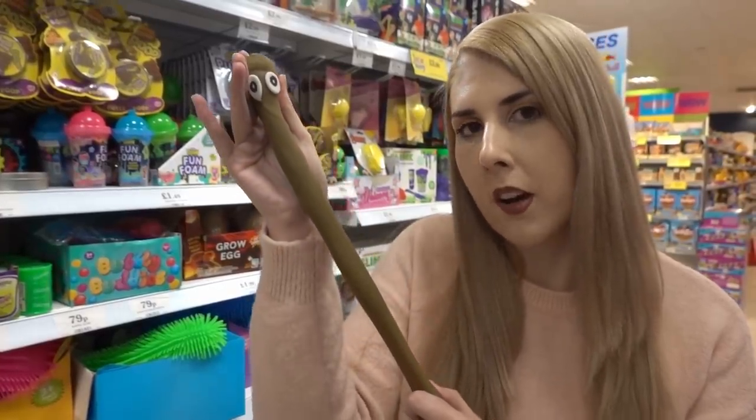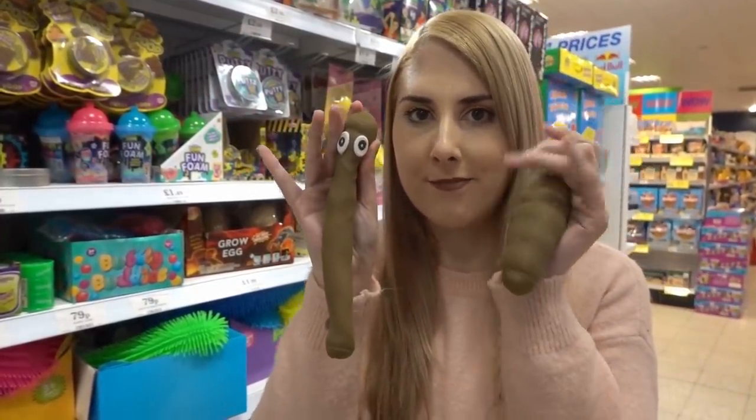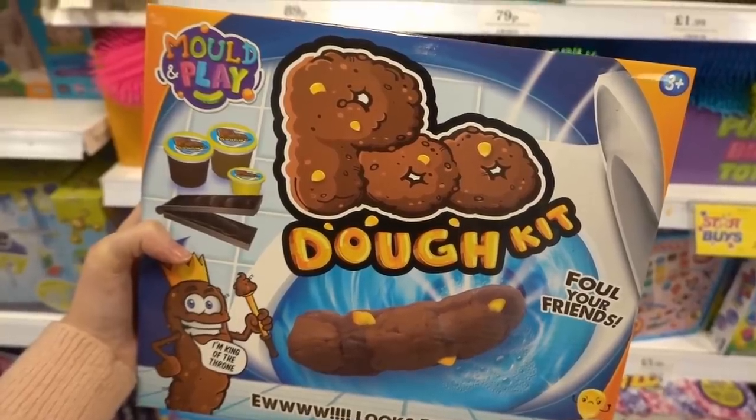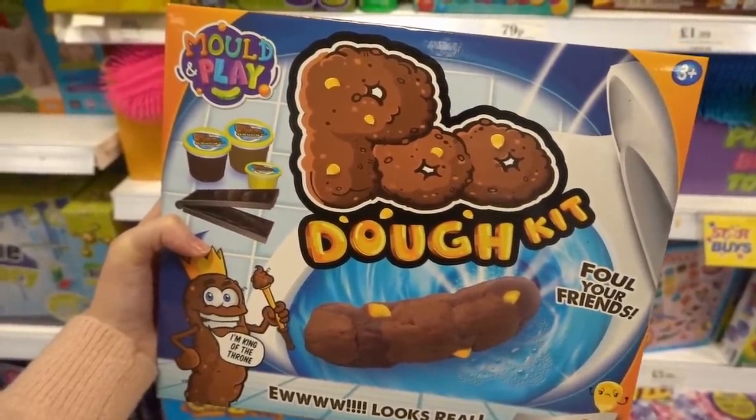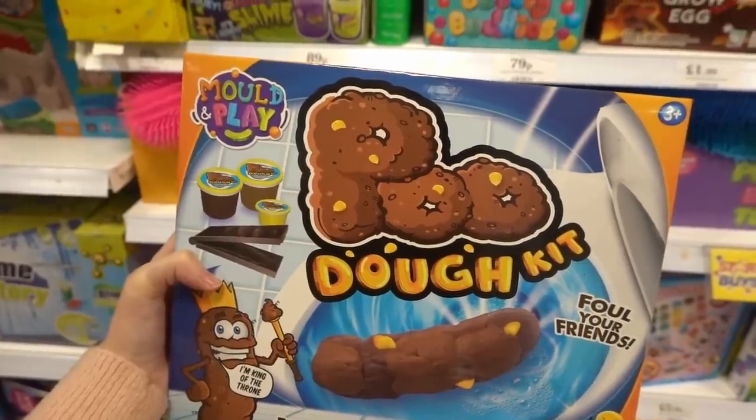Hi everyone and welcome to another vlog. Today it's going to be a little bit different because I'm looking for the weirdest items in Home Bargains. To start off with, I found this stretchy poop mold and play poo dough kit — it comes with pieces of sweet corn so it looks really realistic, and this is £2.99.